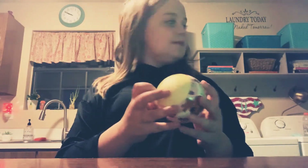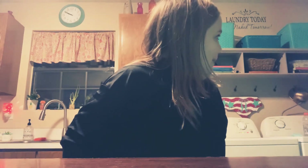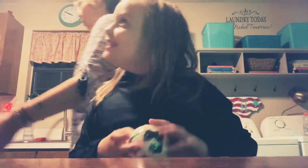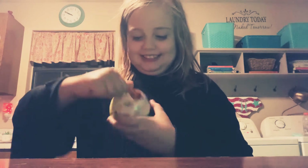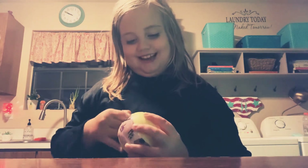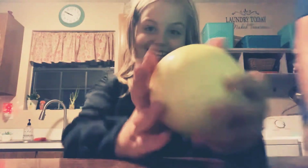Oh, I got the stickers! Okay, I'm doing my video. So I got my ball and I'm ready to open it.